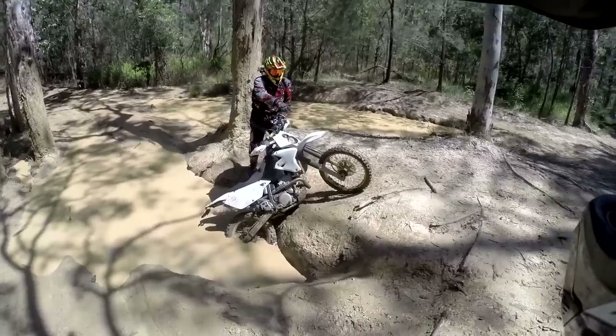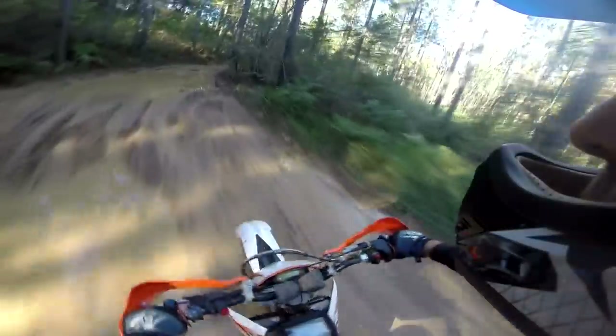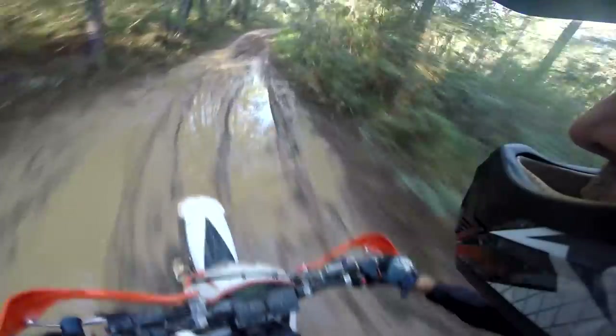Muddy conditions can be fun or terrifying, as the wheels are slipping around more than they grip, and the rear end wants to overtake the front. Hopefully these tips will reduce your chances of taking a mud bath.